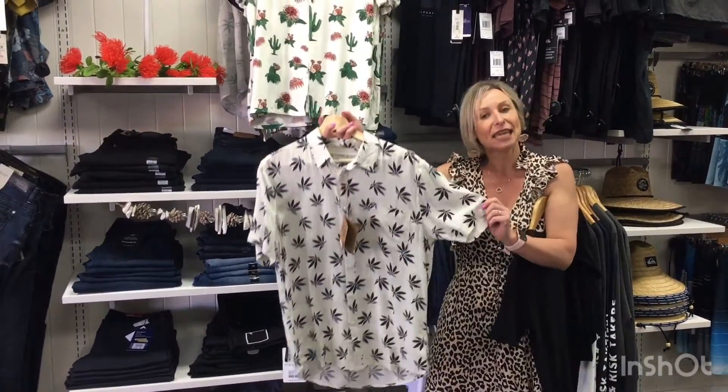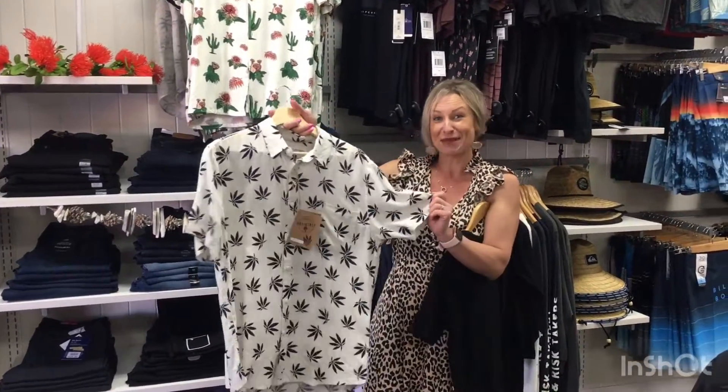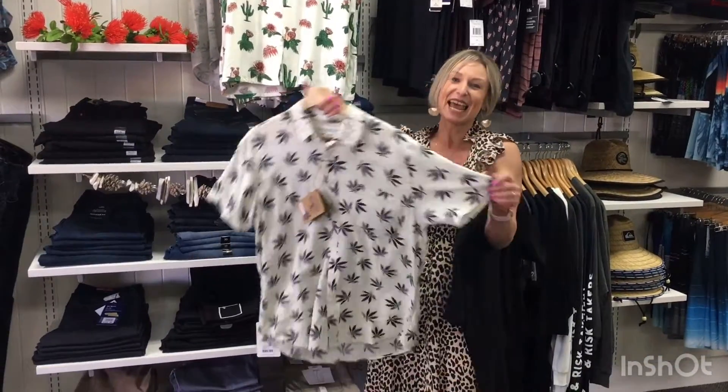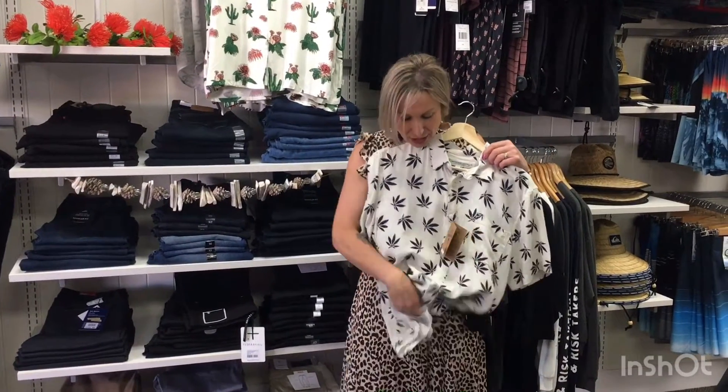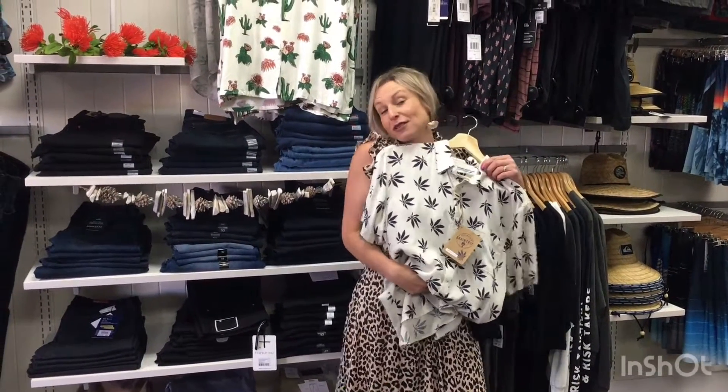I've also gone into some natural fibers — this is a hemp shirt, made from hemp, with a hemp leaf on it. And funnily enough, it's obviously great as a party shirt for the guys, but for the girls as well, tied in a knot at the front with a pair of denim shorts it looks super cute.